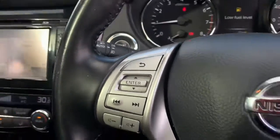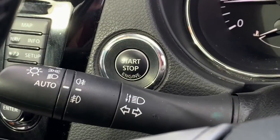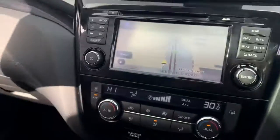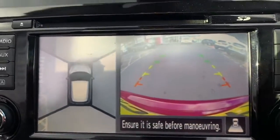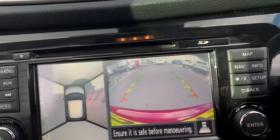The audio controls here as well as the start stop button. As you can see it has automatically turn on lights. The system has maps, navigation, reversing camera, and 360 cameras on this model.